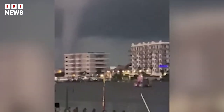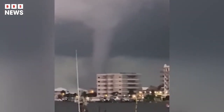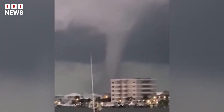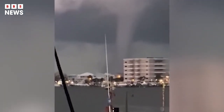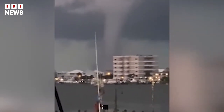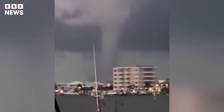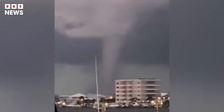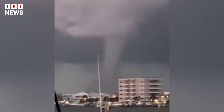Weather data shows a strong thunderstorm appeared near the shorelines that triggered the funnel, which was moving southeast across the sea. The National Weather Service issued a special marine warning shortly after the water spout was sighted, urging boaters and swimmers to stay out of the water.